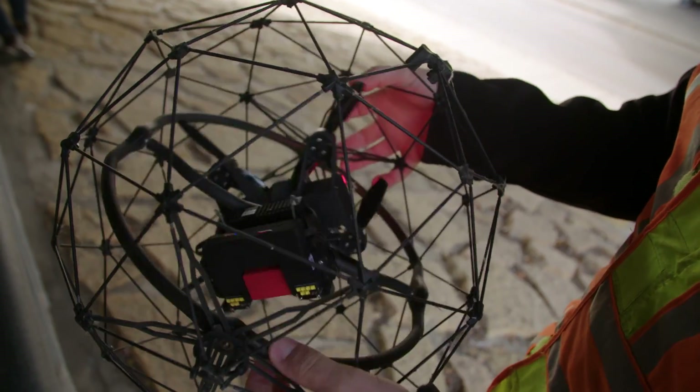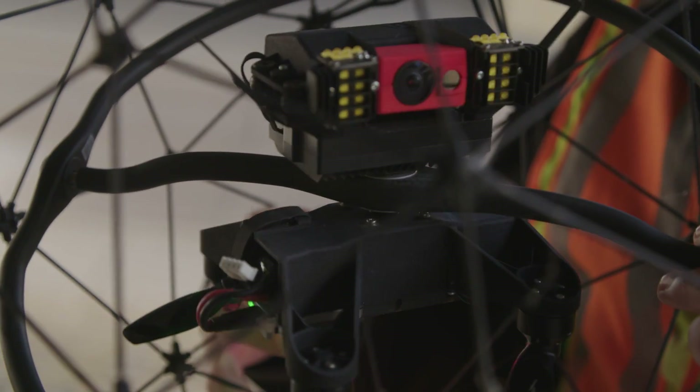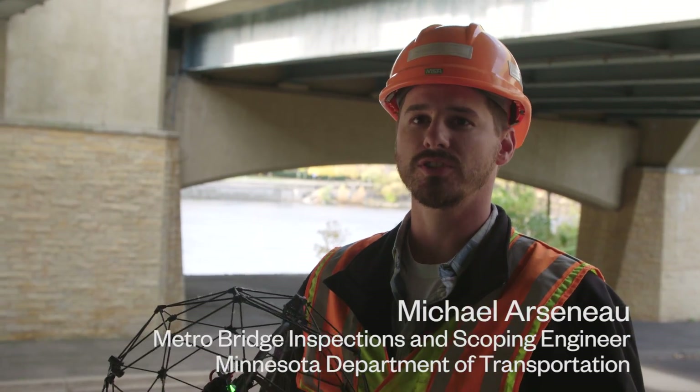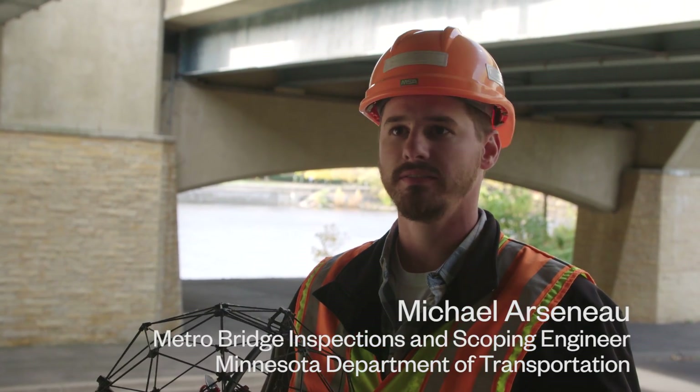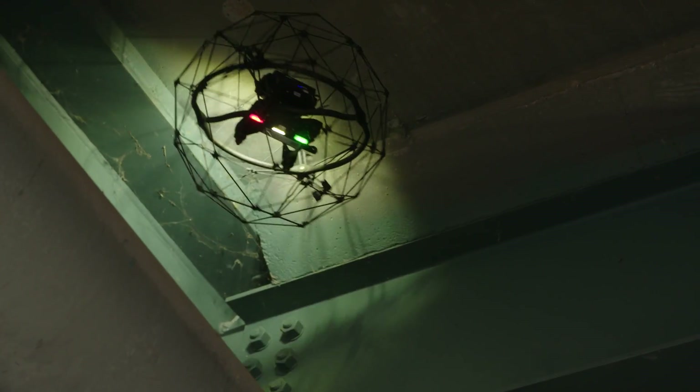This drone is the Helios by FlyAbility. Its primary usage is getting into tight spaces — looking at things that you just can't access very easily, whether down a hole, up on a high walled abutment, the piers, or the bearings.